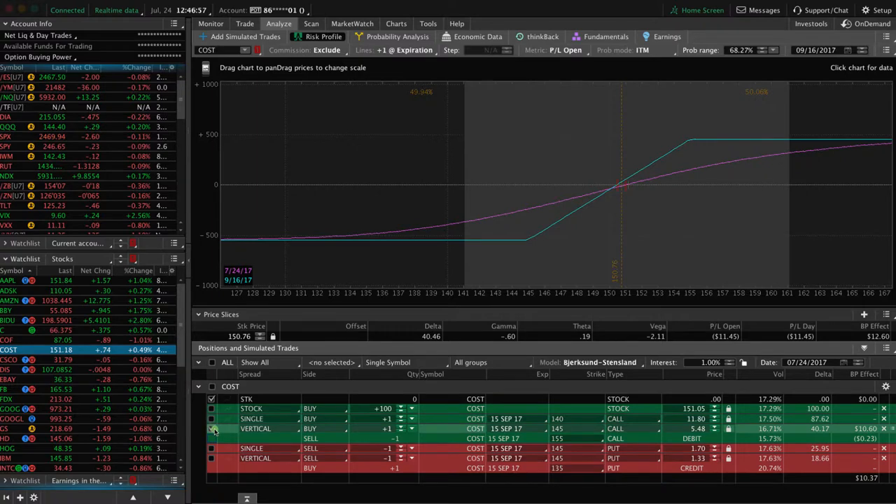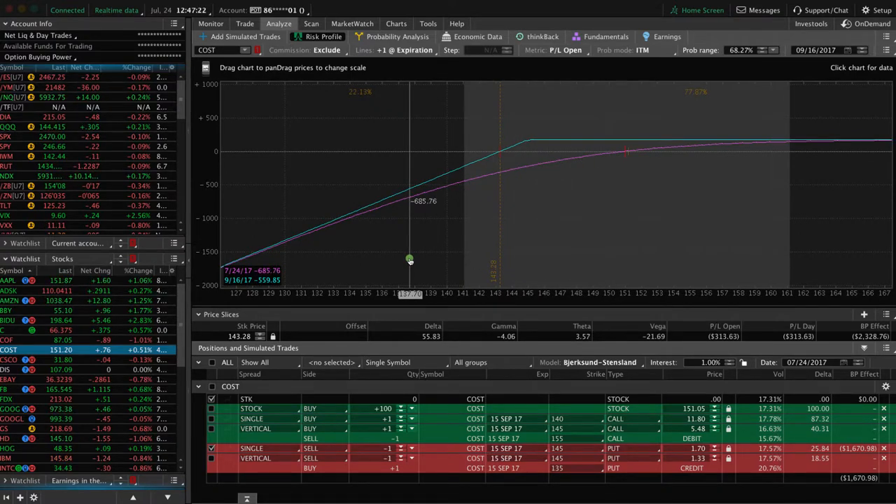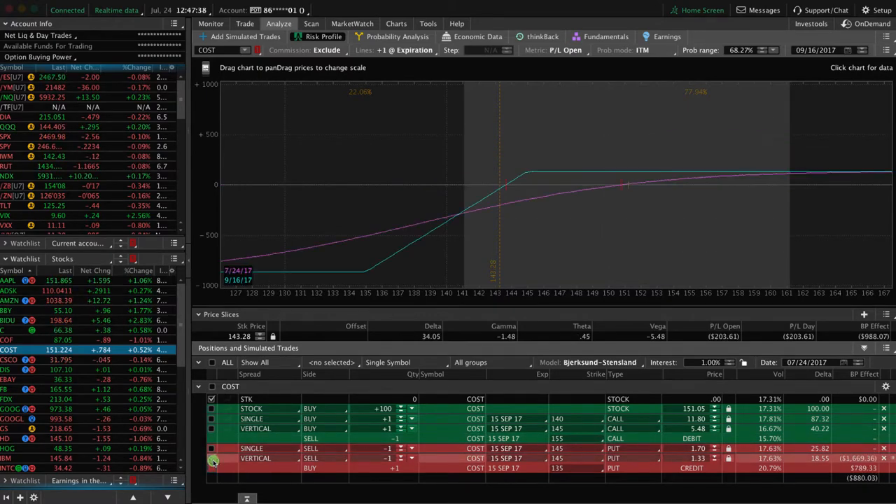The other option is selling a put. Here's what the graph looks like with a short put. If you put your price slice to break even, you can see what a high probability play this is — over 77% chance that between now and expiration, that option will expire profitable. The one downside about short puts is that you have undefined risk. Just like buying a stock, if the stock were to make a catastrophic move down or go to zero, you have to incur that loss.